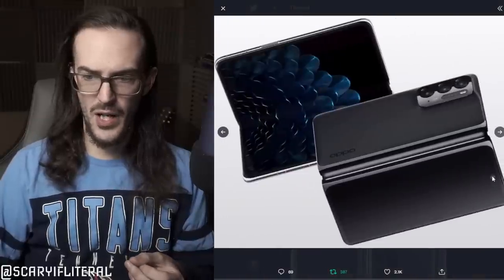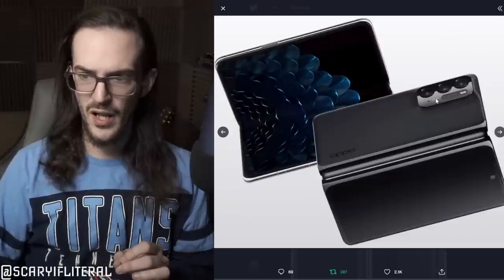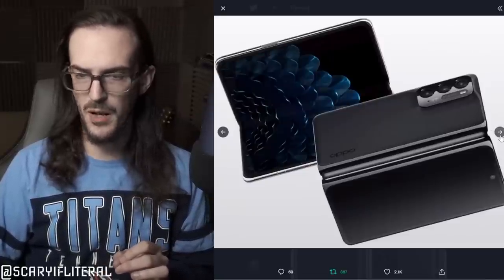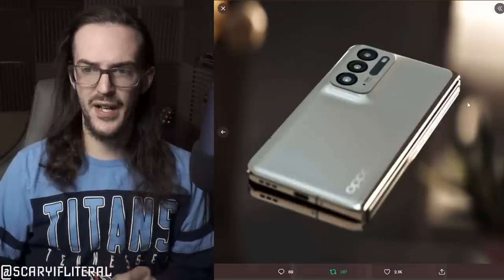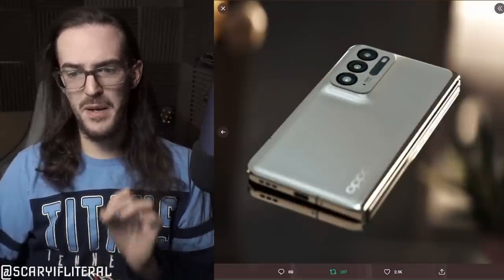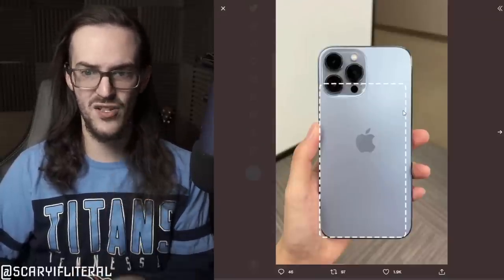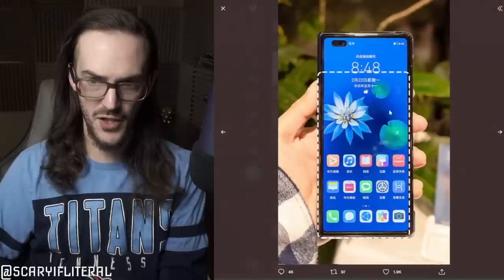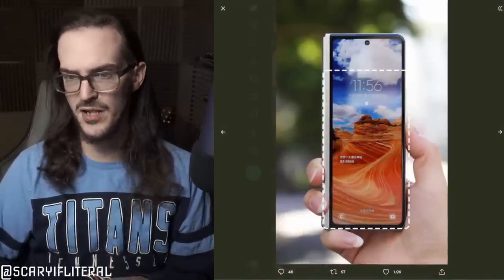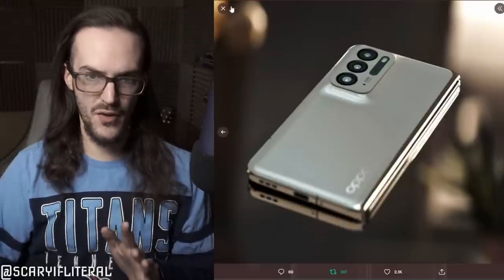You can see on the front, you do have a single center-mounted selfie camera as well — 50 megapixels can be read there on that camera bump. I think this thing looks quite good. Just to refresh your memory about the size, here are some size comparisons that Ice Universe posted: this is against the iPhone 13 Pro, Huawei's foldable device, and the Z Fold 3, respectively. So this thing is quite a bit more compact than some of these other competitors.